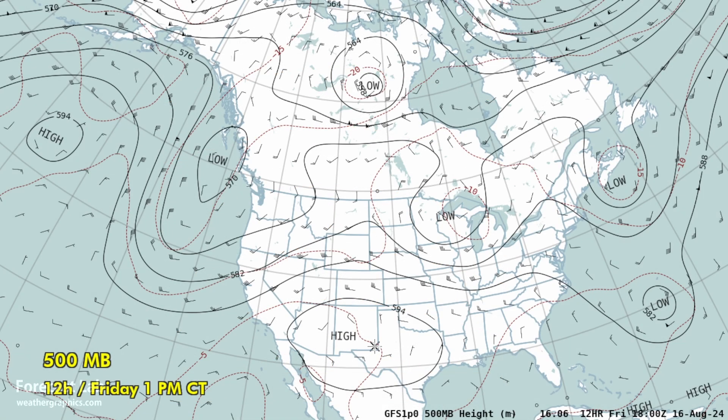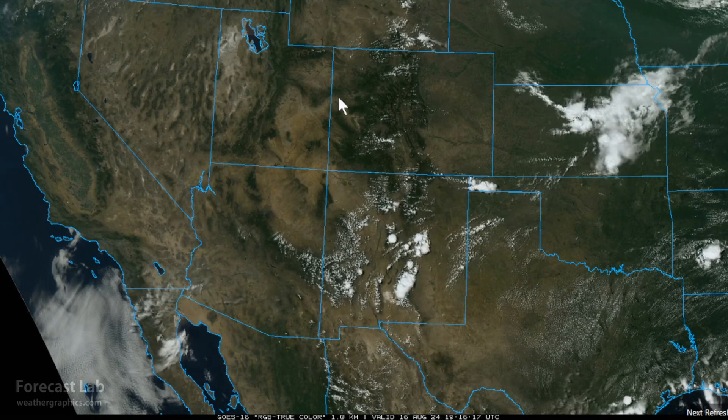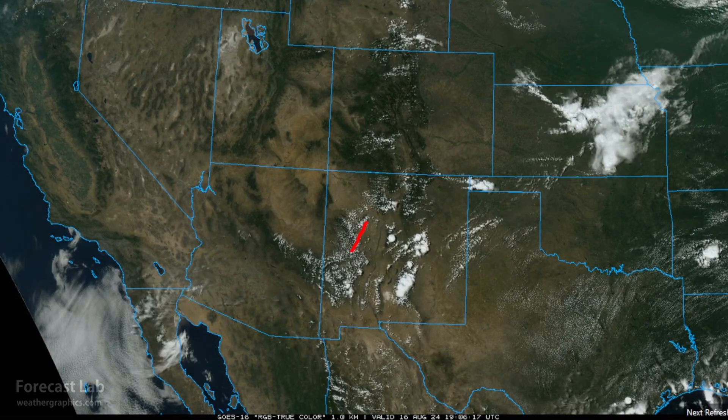Shifting our sights west, we've got a subtropical high centered across southwestern New Mexico this afternoon. Its influence extends all the way from Arizona into north Texas — that elongation to the east is one reason we're getting very warm temperatures across the southern US. That subtropical high has certainly taken its toll on the monsoon pattern, though we're seeing a little bit of convection in the Mogollon Rim, the White Mountains, and the western continental divide area of New Mexico.